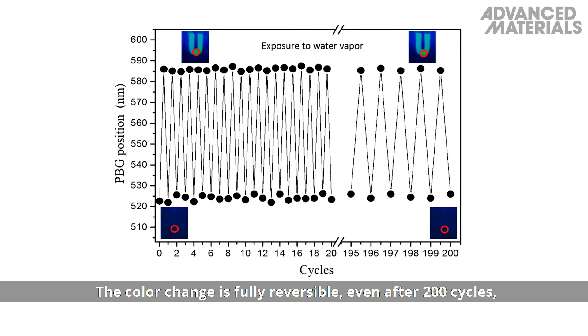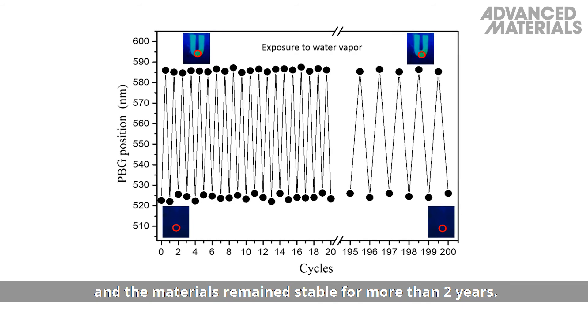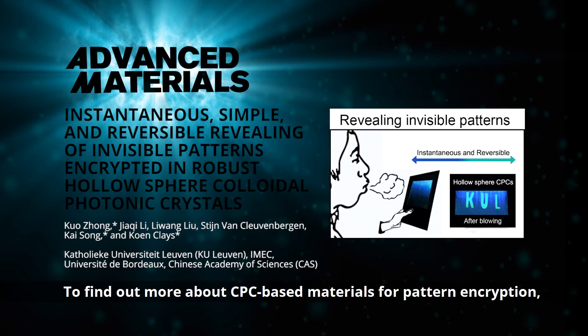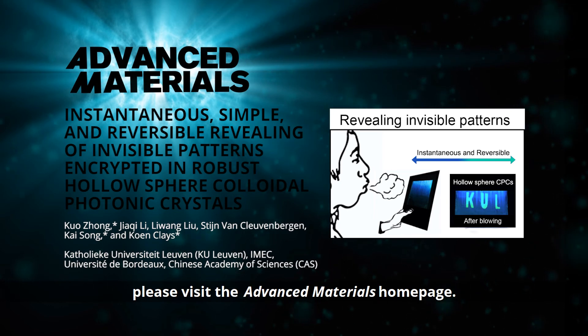The colour change is fully reversible, even after 200 cycles, and the materials remain stable for more than two years. To find out more about CPC-based materials for pattern encryption, please visit the Advanced Materials homepage.